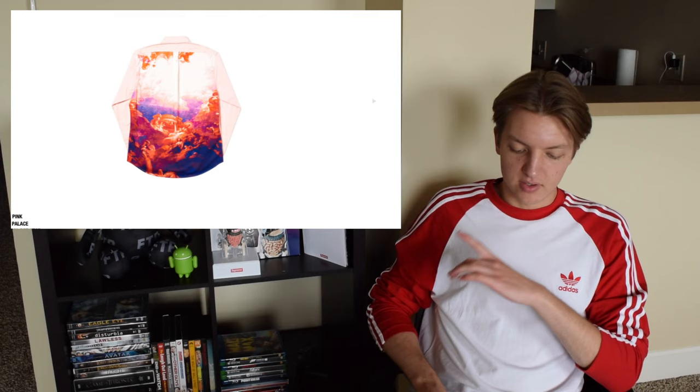Once again you have the Obsession logo, and it's a knit this time — don't like that. You have the Persailies shirt, and I think this graphic is cool — the graphic on the back is like some heavenly Sistine Chapel type painting. But I don't like that it's just on the back; I think it'd be cool if it was all over. Not a huge fan since it's just on the back.